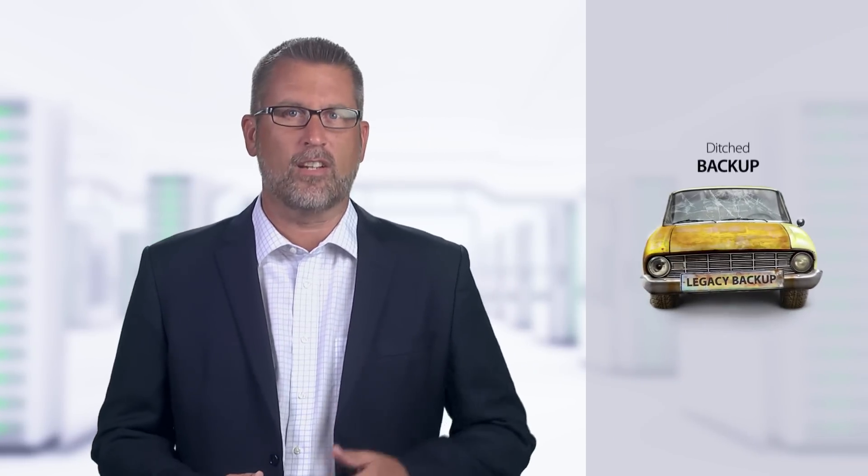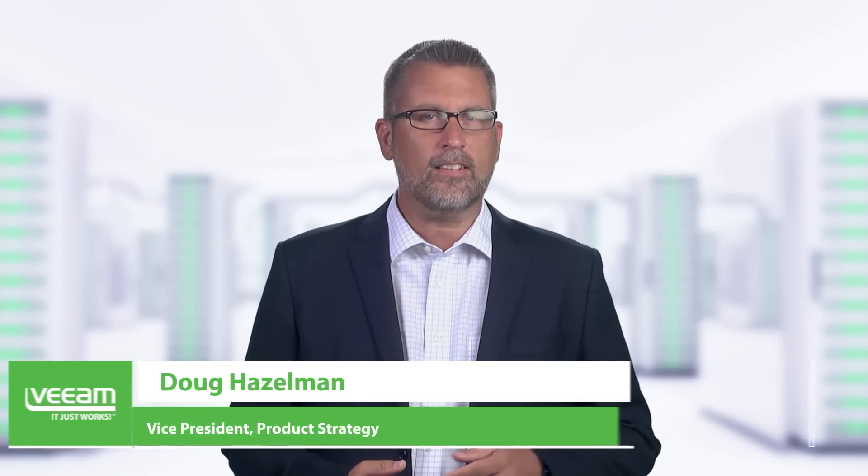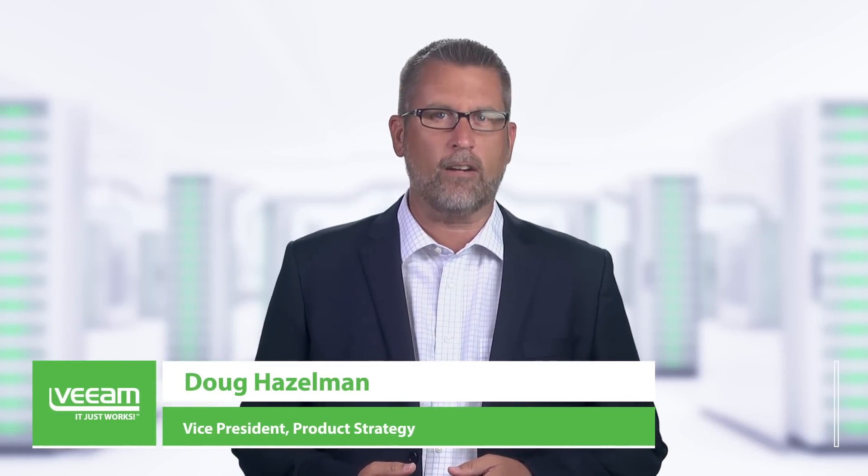Did you know that more than 150,000 companies have ditched legacy backup and have instead chosen Veeam? As organizations modernize their data center, these companies are facing new demands for greater access to data and application availability — demands that existing legacy backup solutions simply cannot meet. In fact, 82% of CIOs say there is a gap between the level of availability they provide and what end users demand.